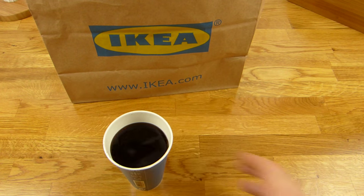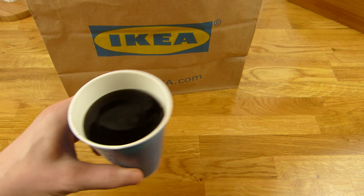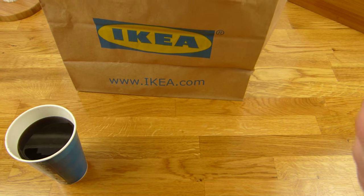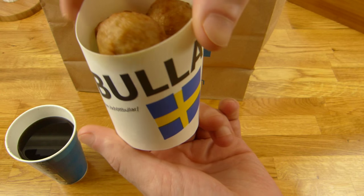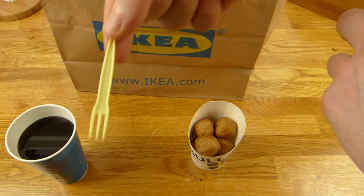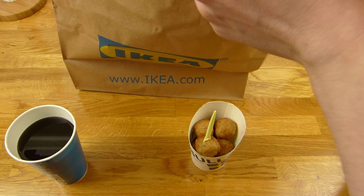That's a drink, and it's Cola. What else is in here? Look at this — a plastic fork. Okay, nice. But there's more.